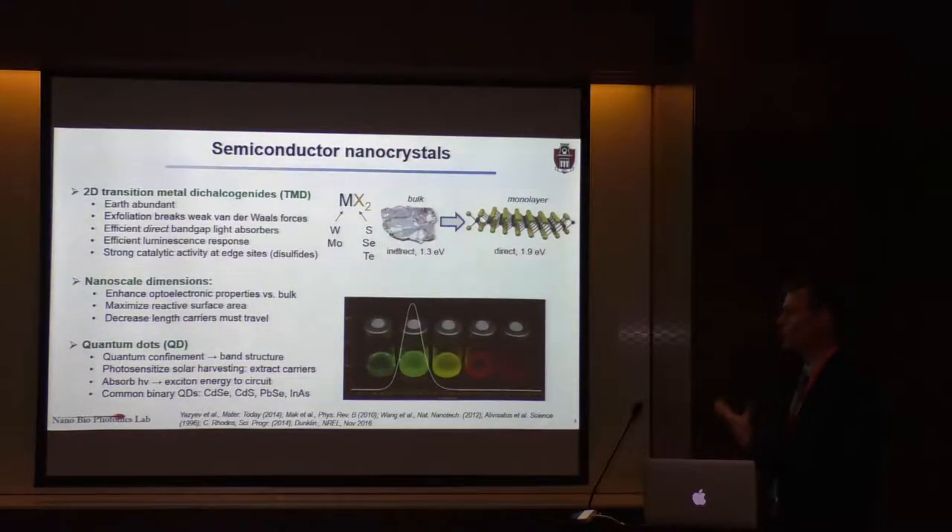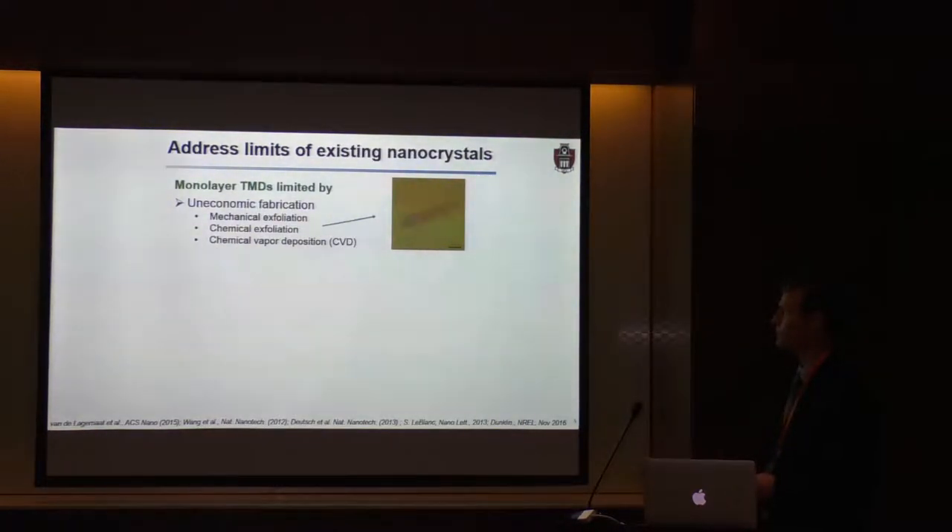The alternative to these dichalcogenides has been quantum dots. Quantum dots provide quantum confinement, which gives them a unique band structure. You can use them to photosensitize solar harvesting and extract the carriers. They bring exciton energy to a circuit by absorbing in the infrared and UV, depending on the size and other characteristics of the quantum dots.